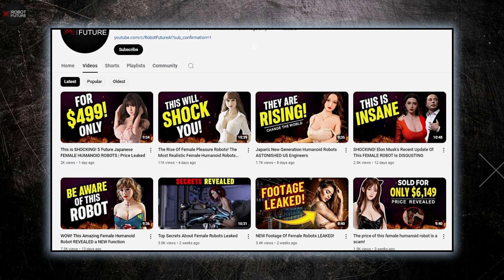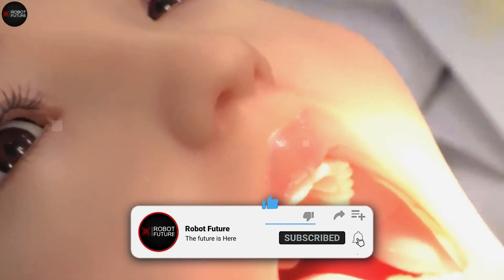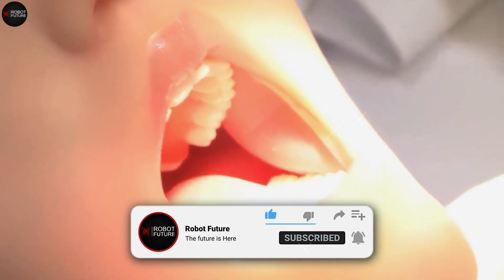Hello and welcome back to Robot Future! In this video, we're diving into the world of Japan's latest female robots designed to cater to your every need. Don't forget to subscribe to our channel and turn on notifications so you never miss any of our exciting updates! Let's get into it!